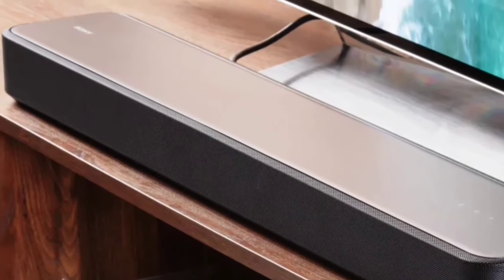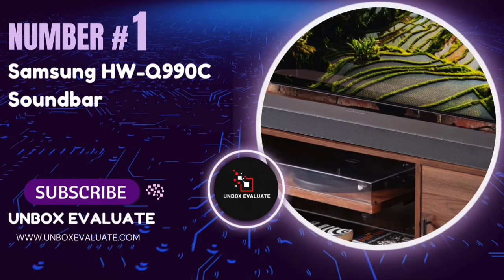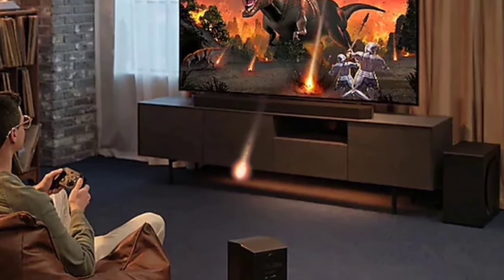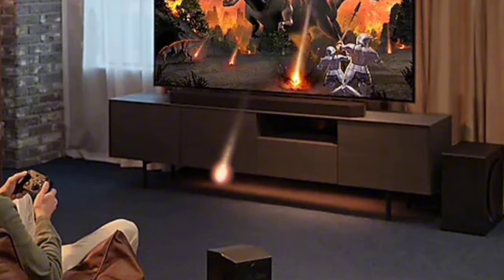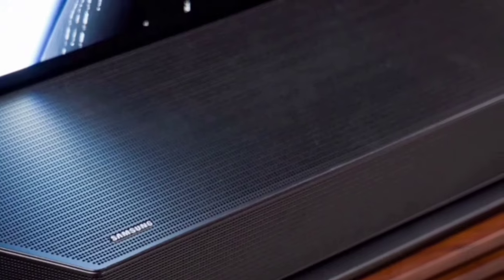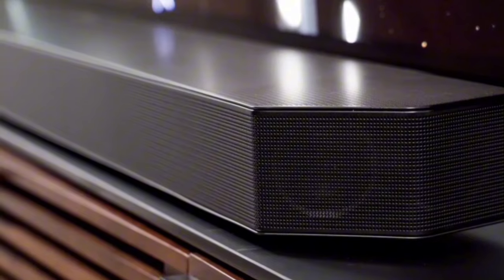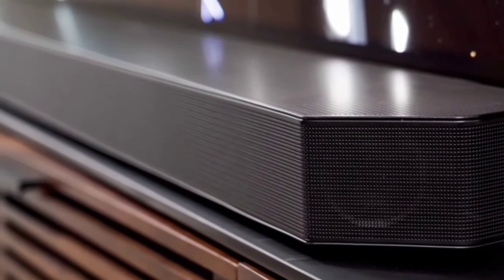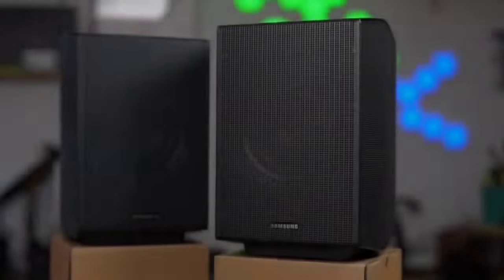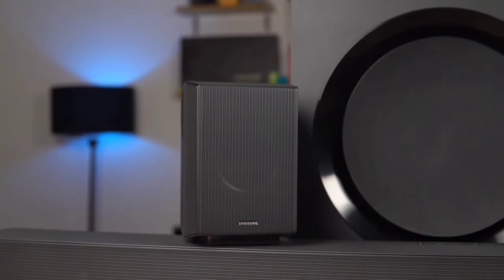Number 1: The Samsung HW-Q990C Soundbar. This soundbar promises to transform your home audio experience with its cutting-edge technology and superior sound quality — whether you're a movie buff, a gamer, or just love music, this soundbar has something for you. The Samsung HW-Q990C boasts a 7.1.2-channel true Dolby Atmos sound system, enveloping you in rich, immersive audio from every direction. Whether it's an action-packed movie or a serene nature documentary, the powerful depth and crystal clarity will make you feel like you're part of the story.